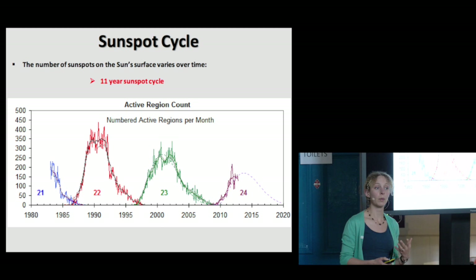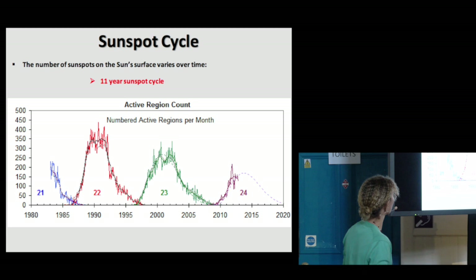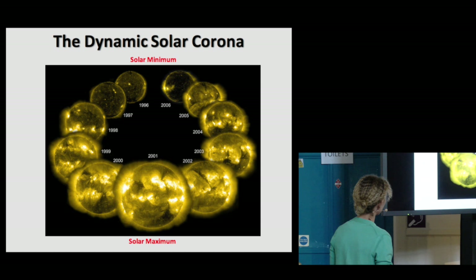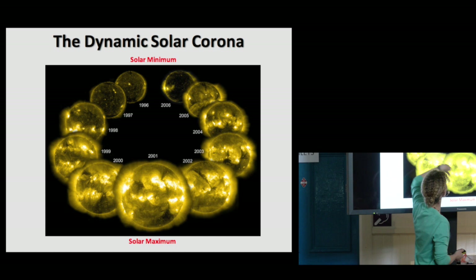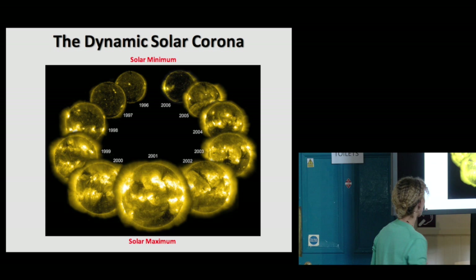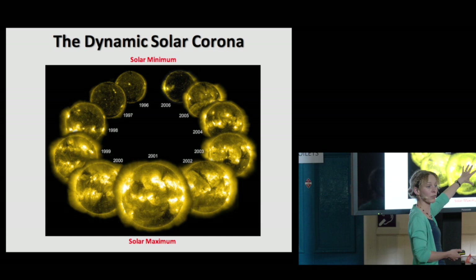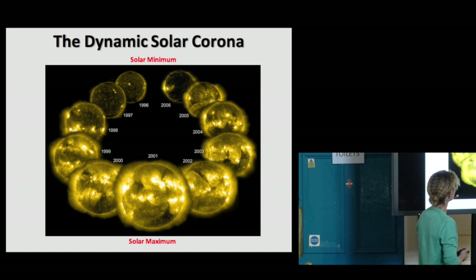So the number of sunspots changes, and remember it's the huge magnetic loops breaking through the surface in these sunspots. So what happens to the outer atmosphere? What does it look like as the number of sunspots varies? Of course, it looks very, very different. This set of images shows a snapshot of the outer atmosphere at solar maximum — 2001 — and then all the way to a minimum in 1996, and another maximum around 2006. You can see how dramatically it changes: at solar maximum our atmosphere looks extremely bright and very dynamic, while at minimum it looks quieter and more homogeneous.